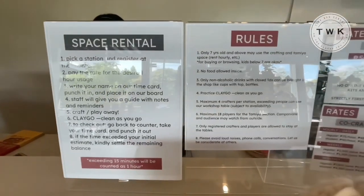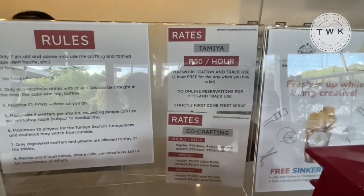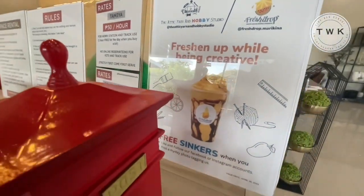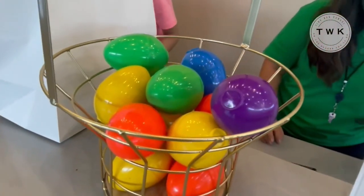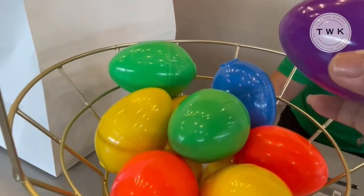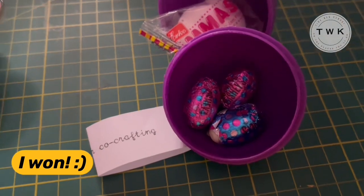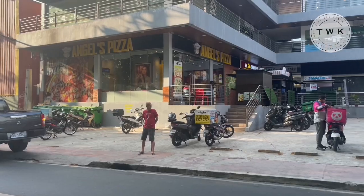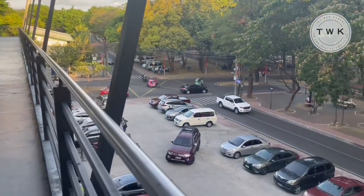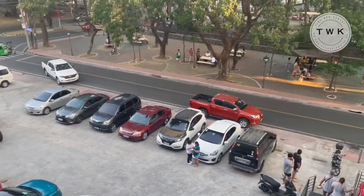These are the details about renting the space, the rates and all that. This is a nice place to cultivate your creativity. Since I came here on an Easter Sunday, they have a pick-an-egg activity where you can win a voucher — and I won an hour's worth of co-crafting. If you get hungry while crafting, they have a no food policy inside the studio, but there are lots of restaurants on the ground floor and plenty of parking spaces as well. I hope to see you guys here — let's go craft and cultivate our creativity!